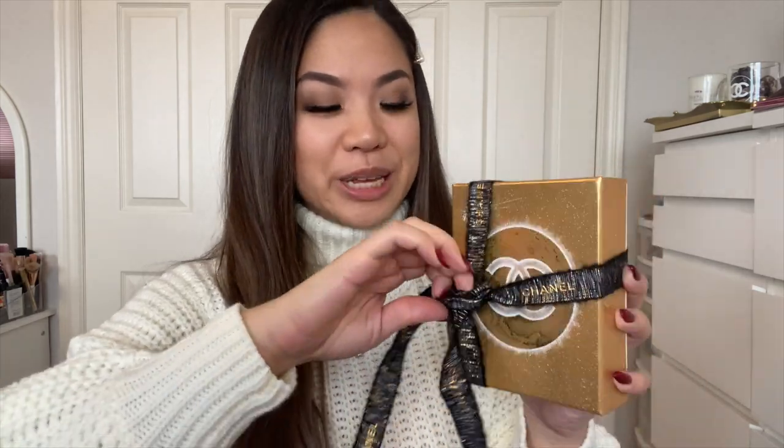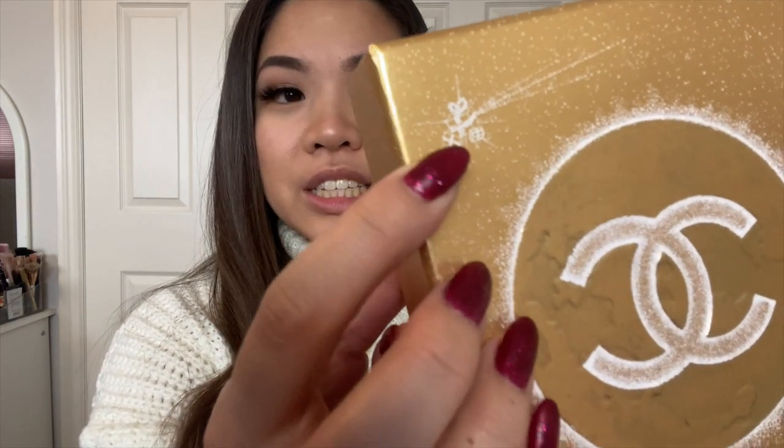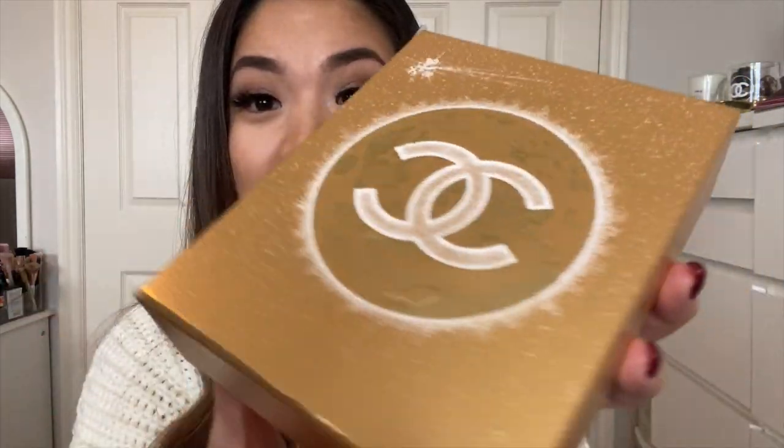I'm kind of glad I saved these to open later on, so then it feels like my Christmas is a little bit extended and I have more things to open. So this is what it looks like — it's like the moon and there's a little shooting star which is made up of presents, which is so cute. All this detailing and the dotting all around this box.